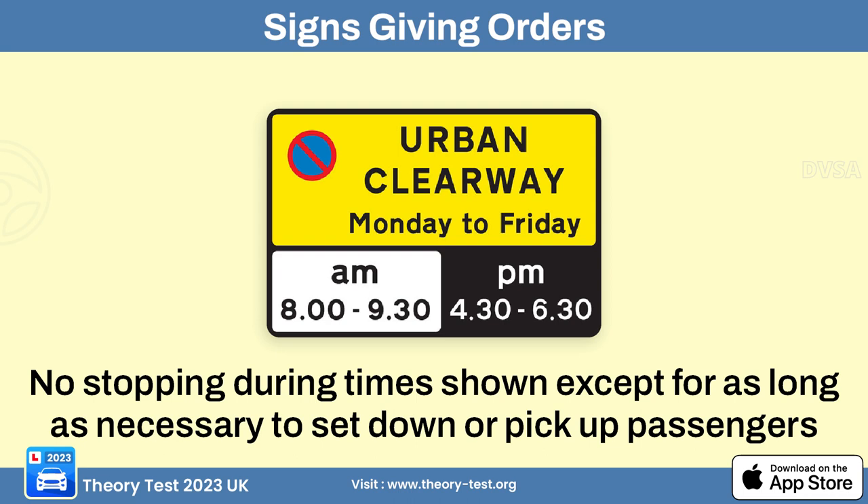The no stopping at specified times sign means that during the times indicated, drivers are not allowed to stop their vehicles in the specified area.